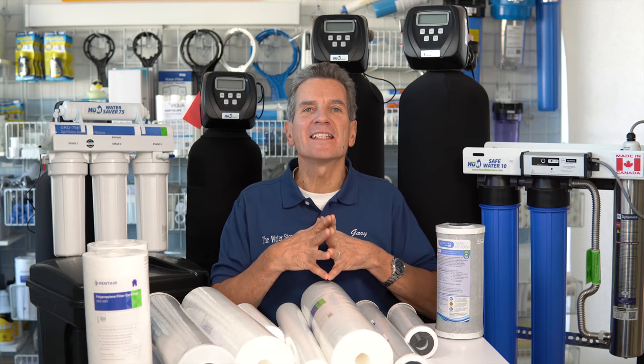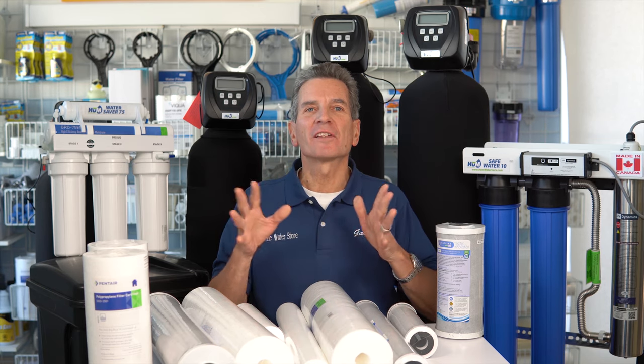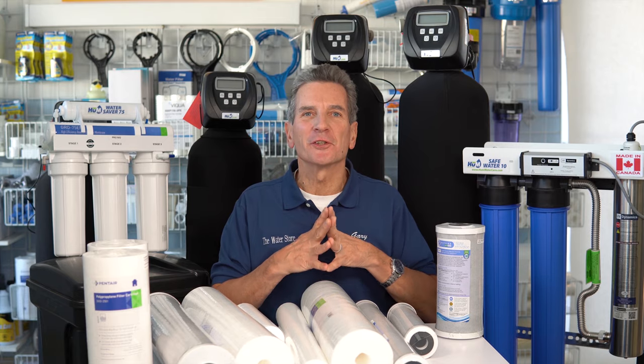Ever wonder what's going on behind the scenes at one of my YouTube video shoots? Well today I'm going to take you behind the scenes and show you. Hi, I'm Gary the Water Guy. I simplify water filtration and every week I post new YouTube videos, but today I'm taking you behind the curtain — a little peek to see how things work. Stick around to the end; I've even got some outtakes for you.